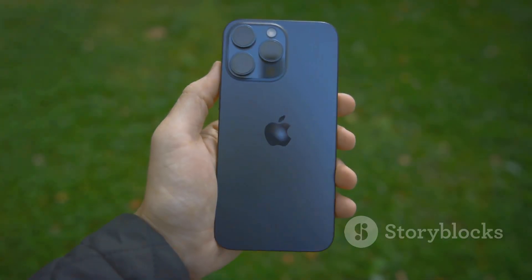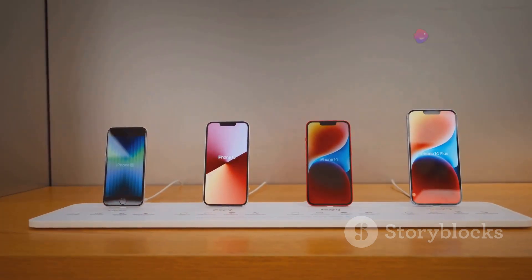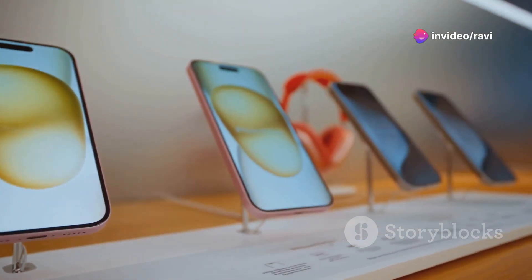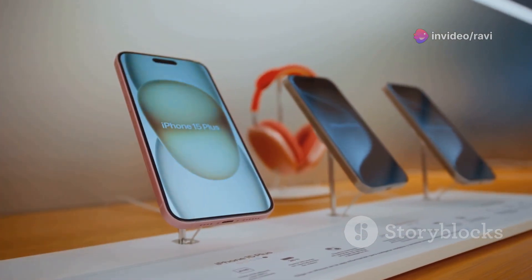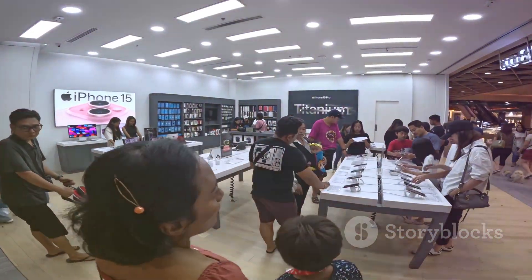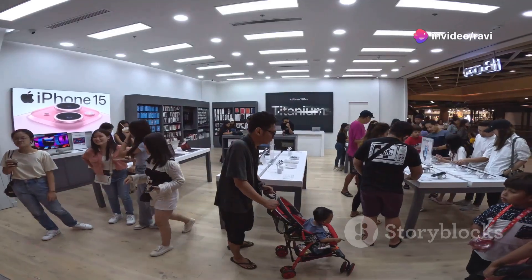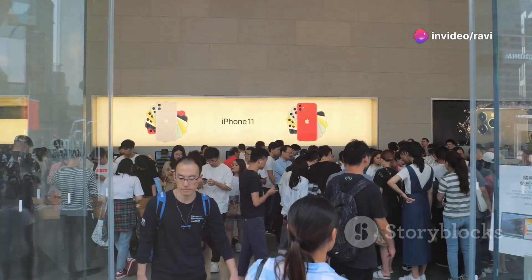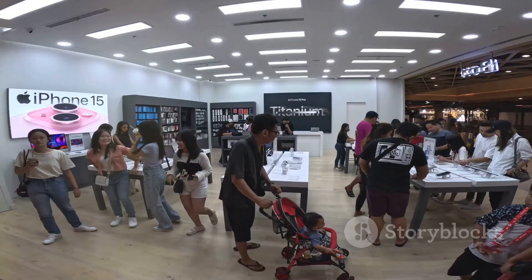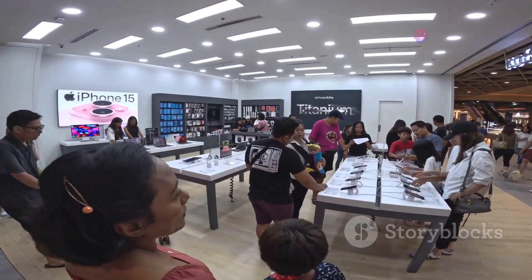The iPhone 16 is available in a variety of storage options and finishes to suit different needs and preferences. The base model starts at $799 for 128GB of storage, while the 256GB and 512GB models are priced higher. Pre-orders will begin on the release date, with general availability starting a week later. As with previous iPhone releases, the iPhone 16 is expected to be in high demand, so it's recommended to pre-order or head to an Apple Store as soon as possible.